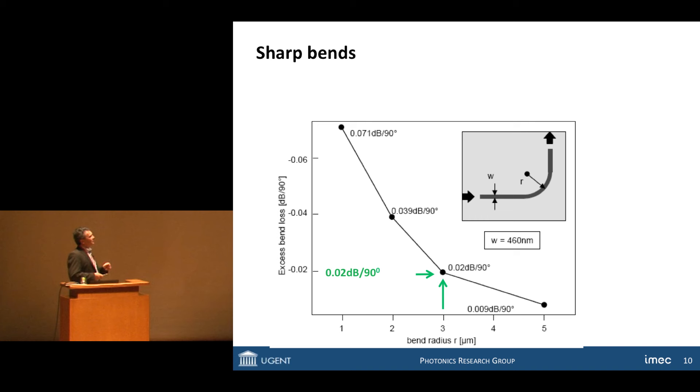What is also nice about using these tiny structures with high refractive index contrast between core and cladding is that you can make very, very sharp bends. We want to route signals around the chip, so we need bends. The nice thing about these silicon wires is that the bend radius can become very, very small. Again, that's the result of this very tight confinement in the waveguide.